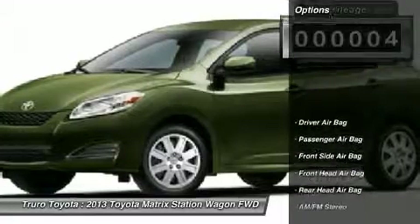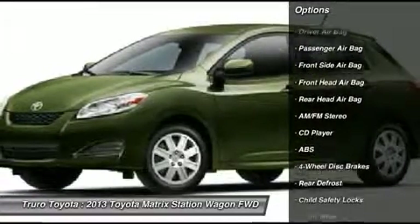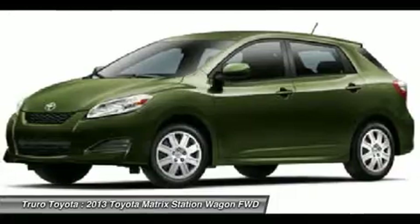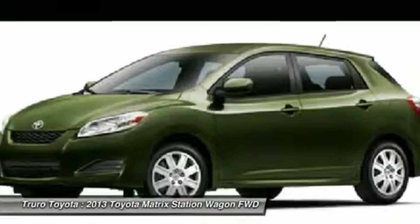Here are some of this vehicle's great options: steering wheel audio controls, traction control, stability control, anti-lock braking system, driver airbag, power steering, adjustable steering wheel, floor mats, four-wheel disc brakes, and AM FM stereo radio.